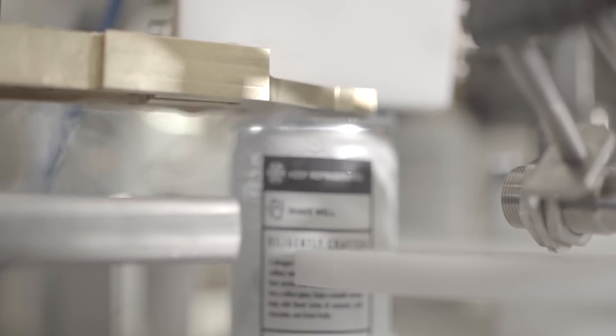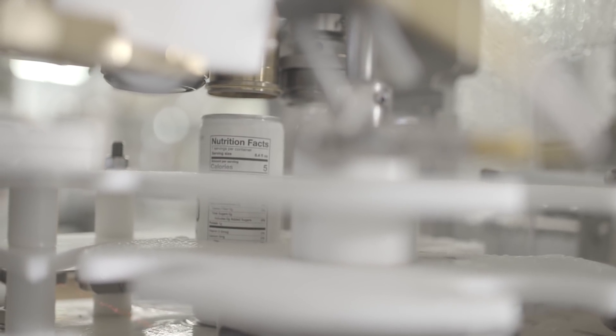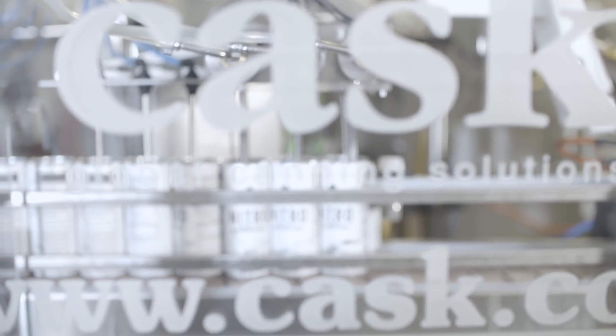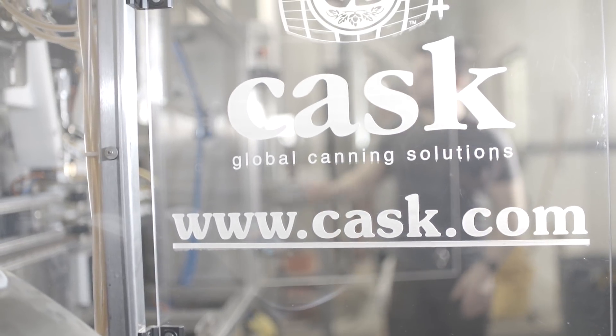We can go from packaging beer to packaging coffee back to packaging beer in the same day. There's just a million reasons for us to be in cans. You can take them basically anywhere — to the lake, to water where glass can't go. They get colder faster, stay colder longer, so we really couldn't imagine doing it any other way.